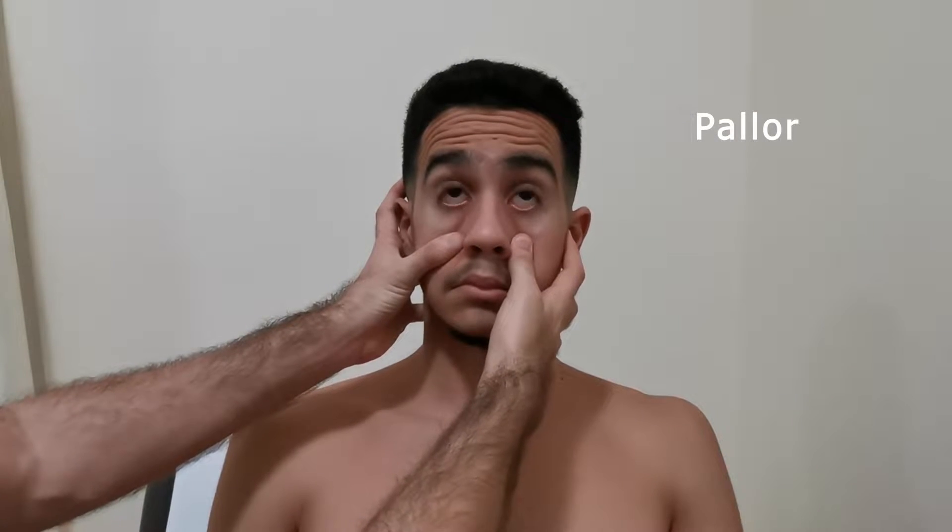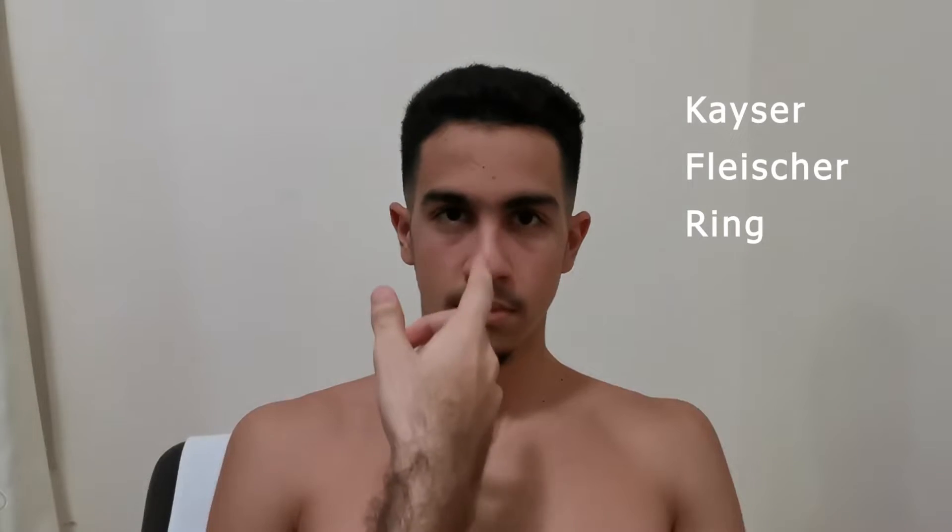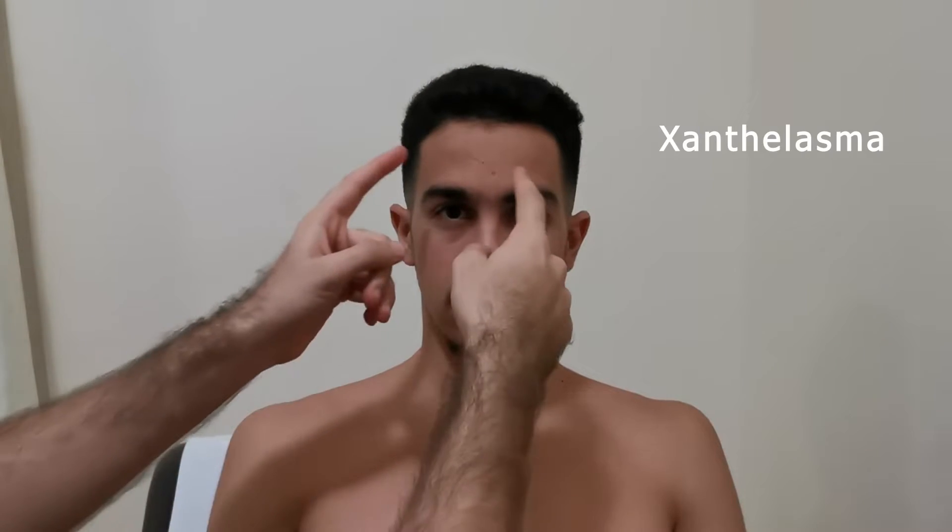Next is the inspection of the eyes. Ask the patient to look up, looking for pallor. Ask the patient to look down, looking for jaundice. And in the middle, for Kayser-Fleischer rings. And around the eyes, for xanthelasma.